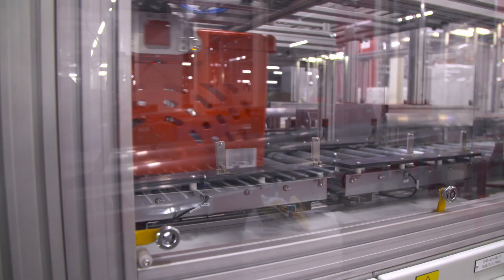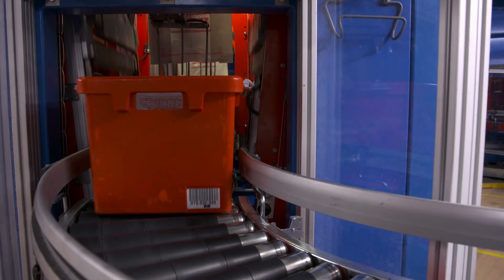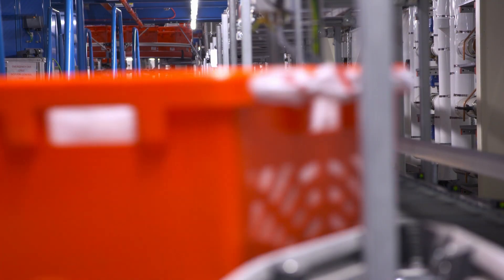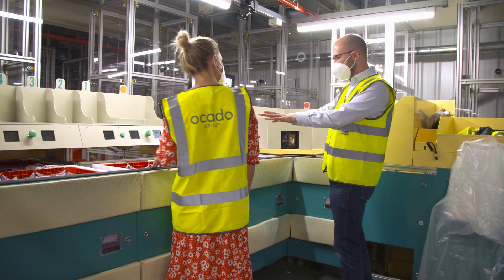While the robots are busy finding the correct crates, over at the picking station another set of robots are mechanically loading shopping bags into the delivery containers ready for picking. This is the final process of bringing your shopping order together, and it's a job done predominantly by humans.